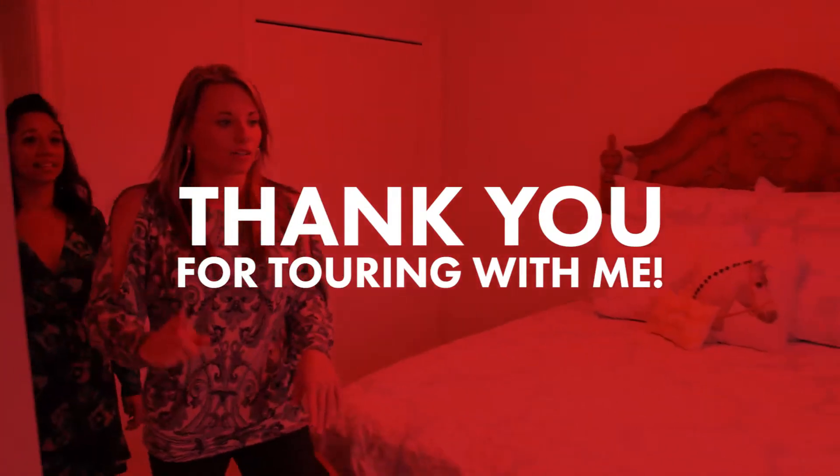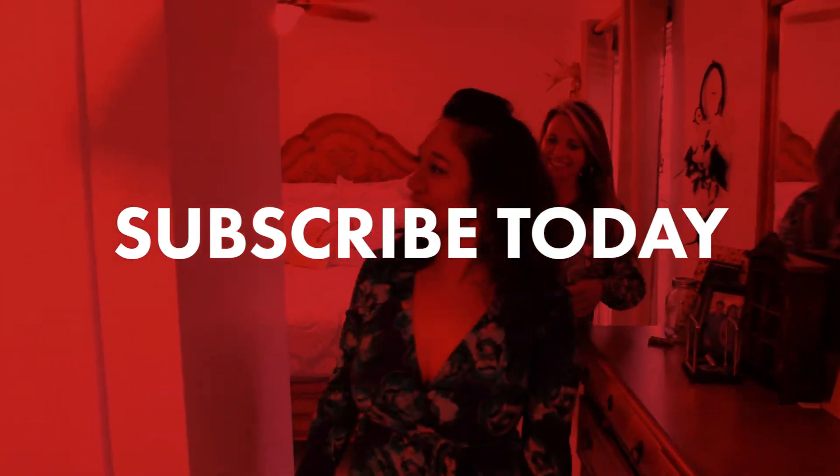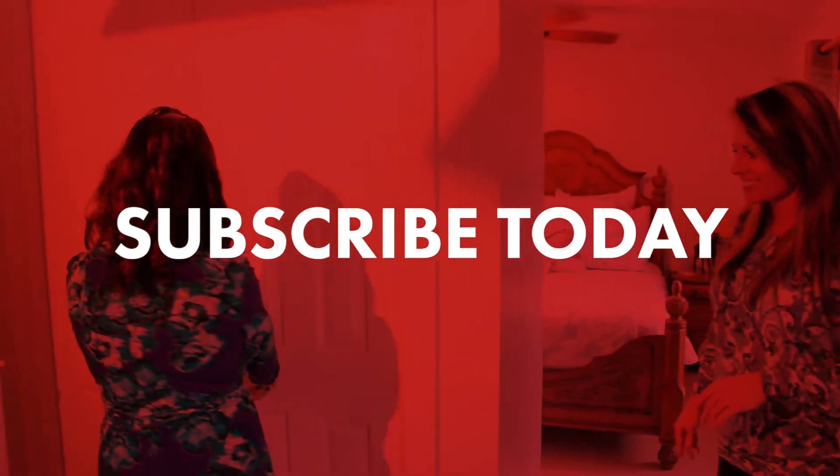Thank you for touring with me. For more information, click the link below and please subscribe to my YouTube channel for more beautiful homes on the Emerald Coast. Thanks for watching.